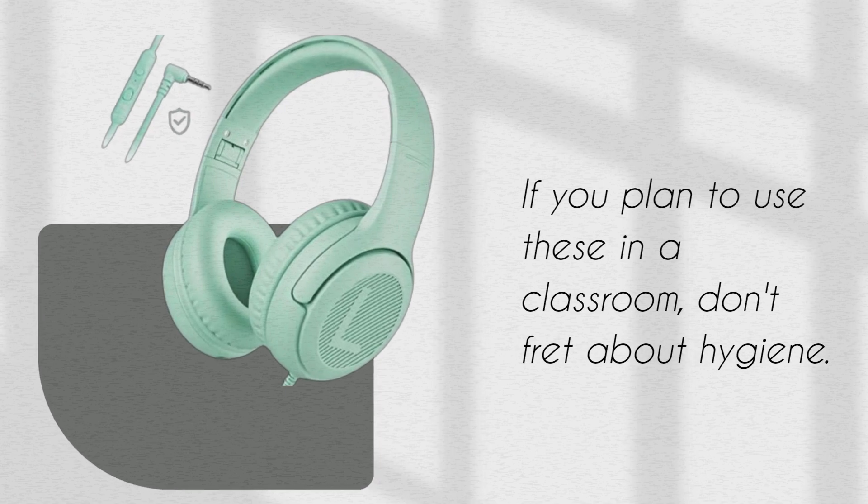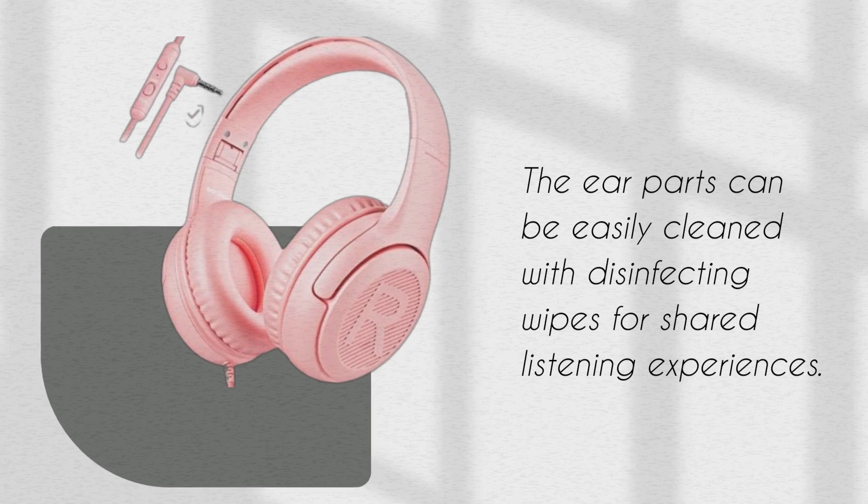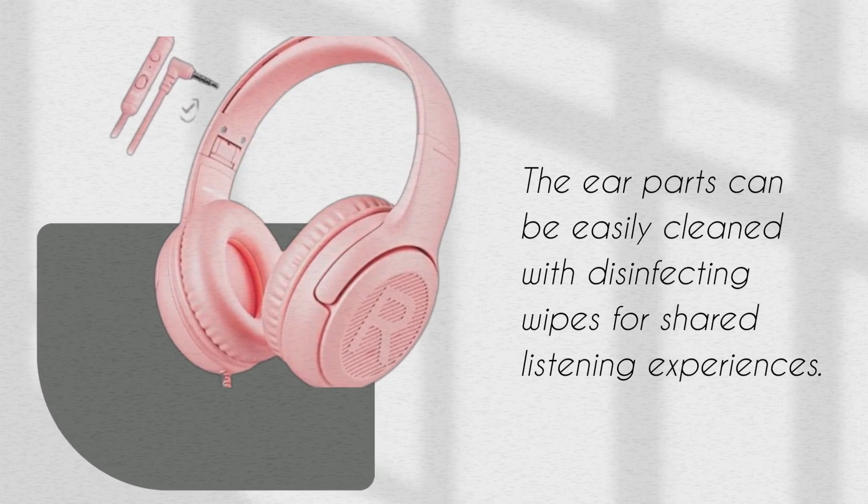If you plan to use these in a classroom, don't fret about hygiene. The ear parts can be easily cleaned with disinfecting wipes for shared listening experiences.